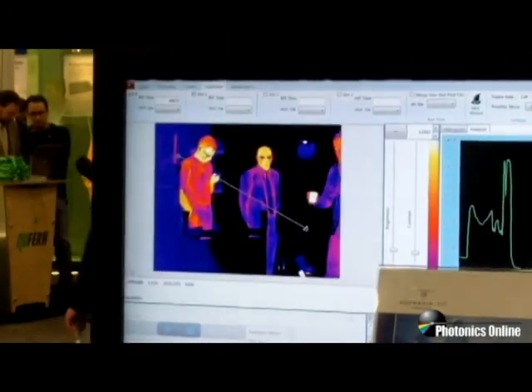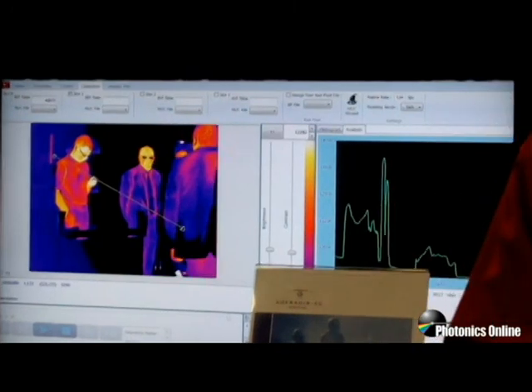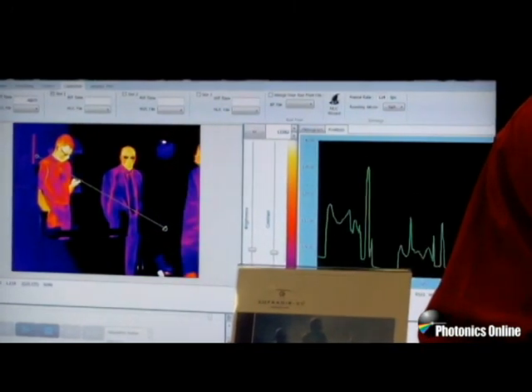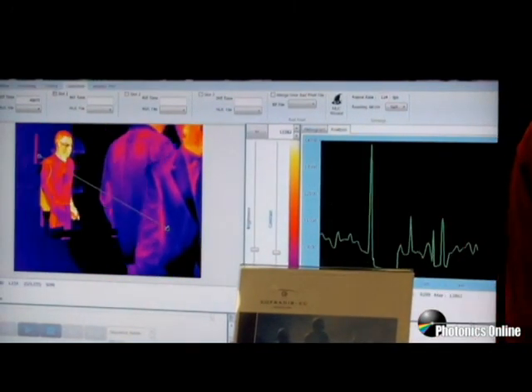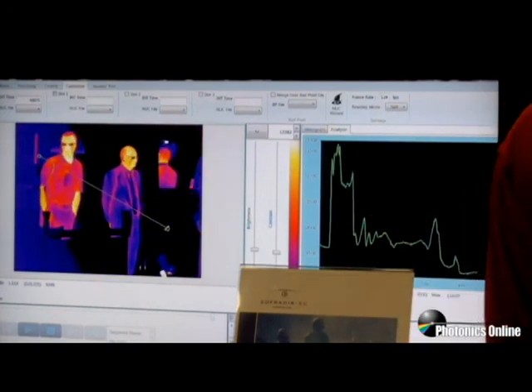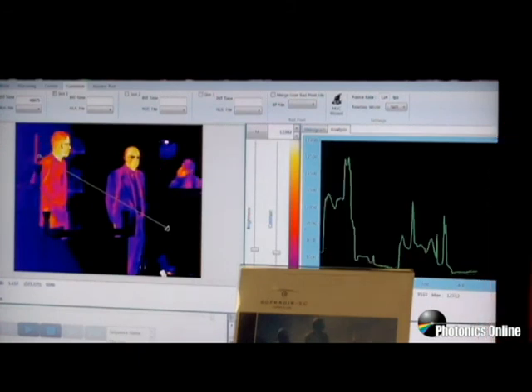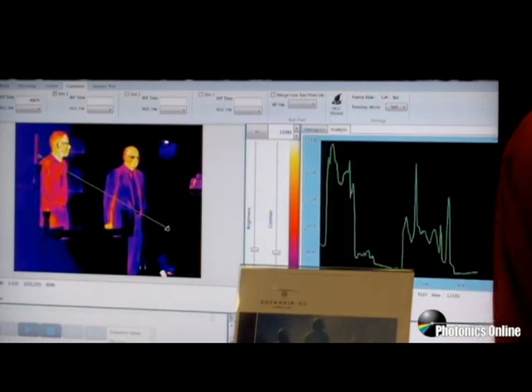On this side, we have a representation of some of our cooled products. We manufacture a variety of engines and subsystems that incorporate our parent company Sofradier's cooled mercury cadmium telluride detectors. This is an output of a 640×512 15 micron mid-wave mercury cadmium telluride-based module.